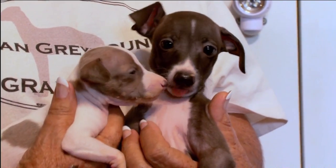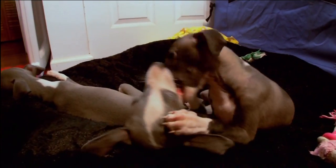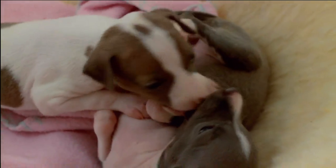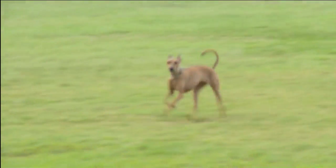Anyone thinking about getting an Italian greyhound is urged to inquire with the breeder if the parents were tested for a variety of disorders. In addition to those fragile leg bones, Iggies can also suffer from slipped kneecaps and degeneration of the hip. They're susceptible to periodontal disease and their teeth should be brushed daily, and they can also develop some thyroid problems.